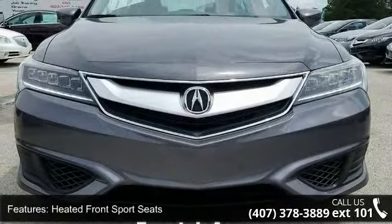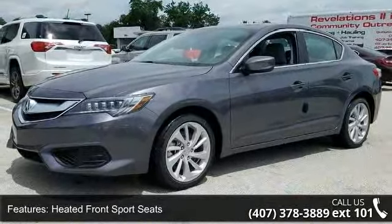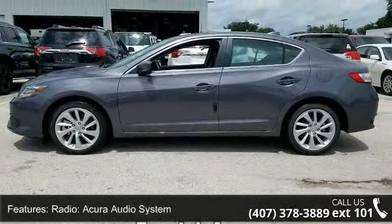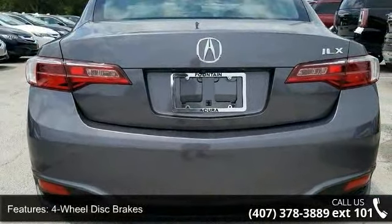Heated front sport seats, leatherette trimmed interior, radio, Acura audio system, 4-wheel disc brakes, 6 speakers, air conditioning, electronic stability control, front bucket seats, front center armrest, and leather shift knob.